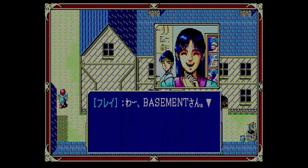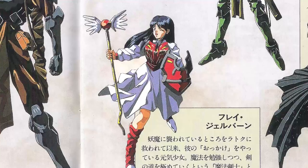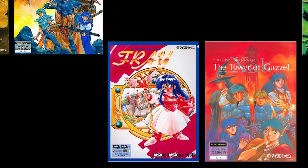Back at the first town, Frey has fully recovered at the hospital. She gives Latak a protection ring as a reward, and that's all we'll see of Frey in the first game — kind of strange considering she later becomes a major character in the series and even gets her own game.